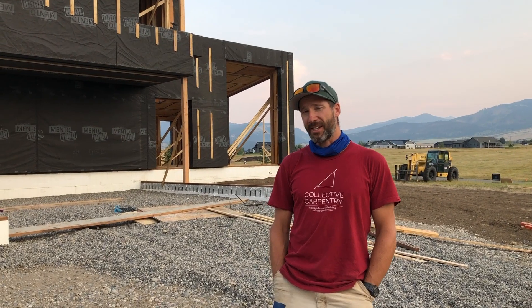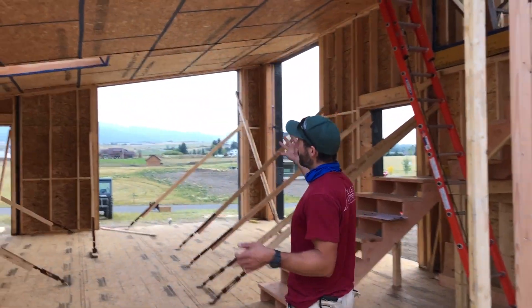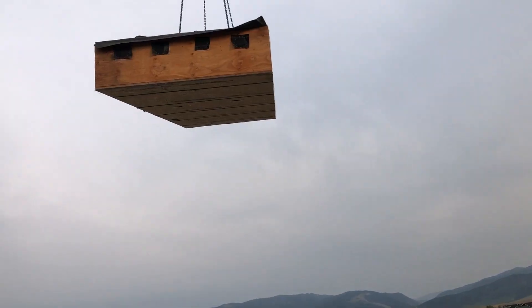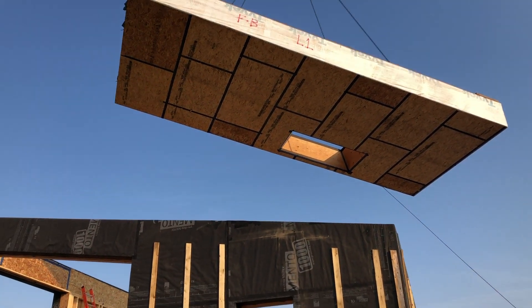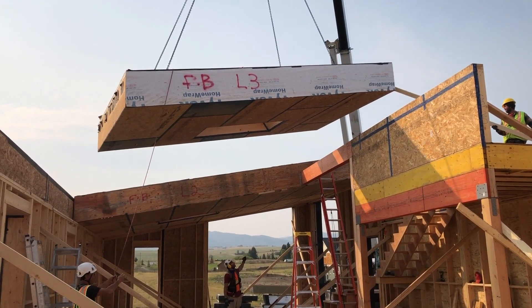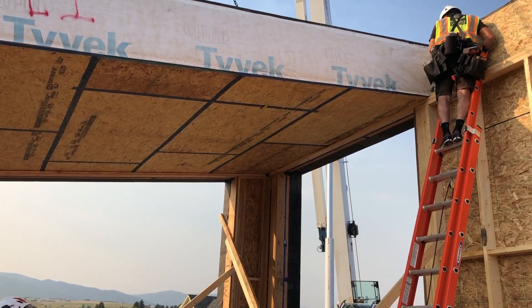Let's go and take a look inside — you can kind of see what we accomplished today. Like I said earlier, we started out today by setting three really large roof panels, some of the biggest ones we've ever made. They're 12 feet wide, 2 feet deep, about 24 feet long, and weighed almost 6,000 pounds.